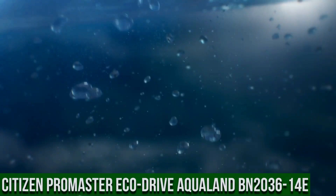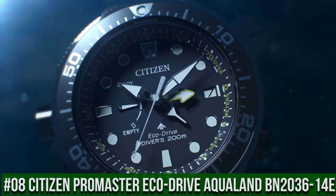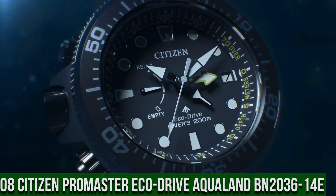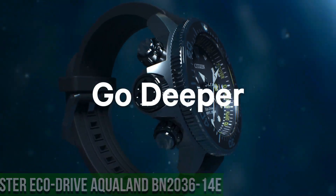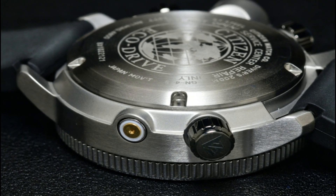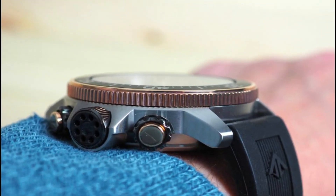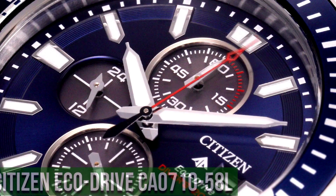Number 8: Citizen Promaster EcoDrive Aqualand BN2036-14E. Case diameter: 46.1mm. Case thickness: 16.4mm. Band width: 22mm. Special features: second hand. Movement: Japanese Quartz.